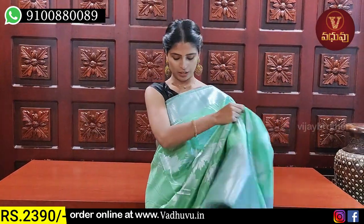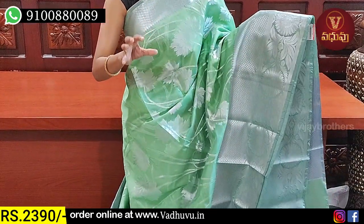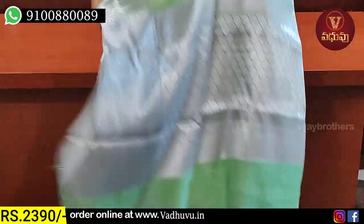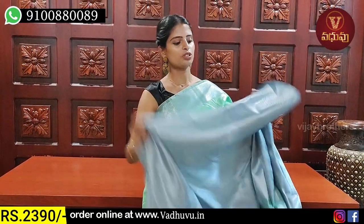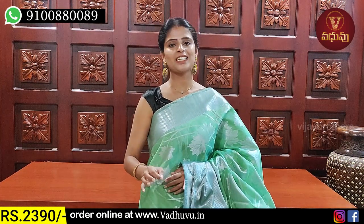The next shade — this is pista green. Both sides have borders. The pallu side has 3 to 4 inches with a diamond pattern and temple design. The second border has small florals and creeper pattern. The body also has a floral and creeper style running throughout. The pallu has a contrast with a nice silver zari. The blouse also has a matching contrast, using the saree border design. Beautiful blouse. Price: ₹2390. If you like this color, take a screenshot and send it to the WhatsApp number.